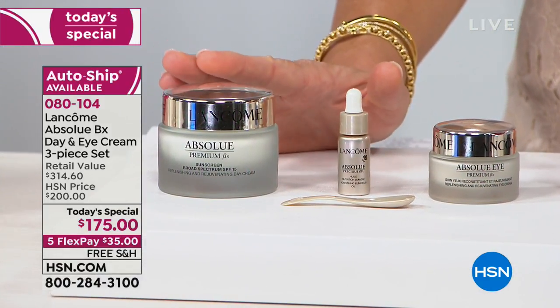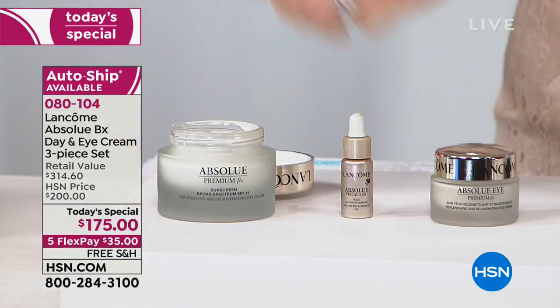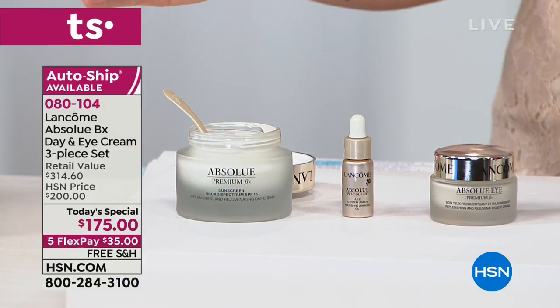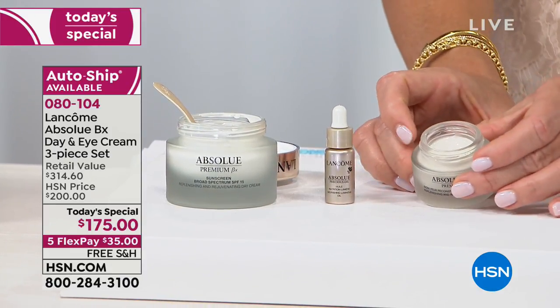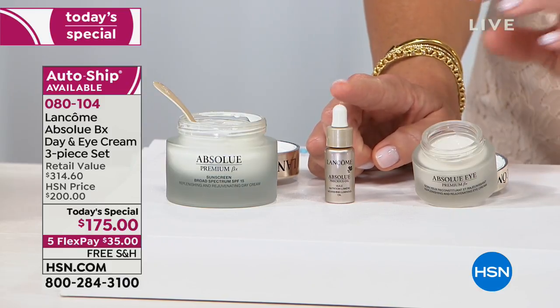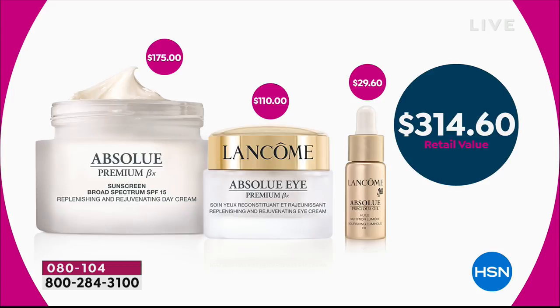Here's what you're receiving — the first Absolue Today Special we've ever done. It's an HSN exclusive. You get the most decadent, luxurious cream ever tried — it's $175 full size, a customer pick. You're also receiving a full-size $110 Absolute Eye cream — that's your free gift today. Plus a 30-day supply of the Absolute Precious Oil — another $29 value. The eye is free, the oil is free. It's over $300 value. We're saving you almost $140 off, and it comes with free shipping. For FlexPay, you're trying it today for just $35.